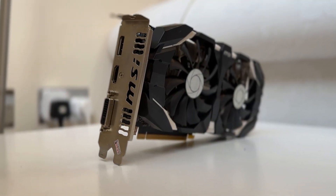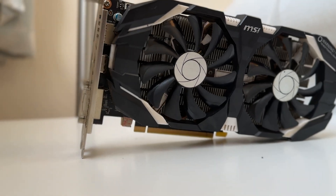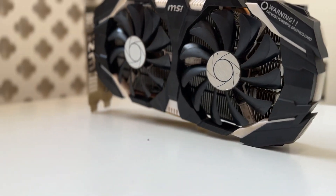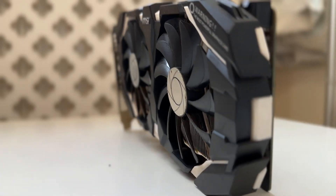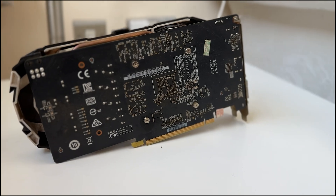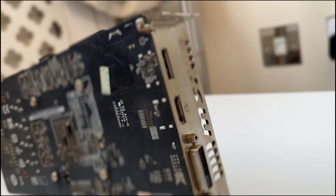Overall this graphics card is quite good because it's nearly the same price as the 3GB 1060 but cheaper than the 6GB by a considerable amount. I paid 400 RMB for the 5GB, the 3GB was around 370 RMB, but the 6GB was around 500 RMB — about $15 more. So I'd say it's quite good value. Thanks for watching.